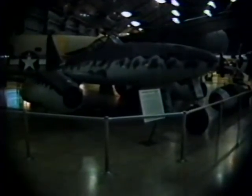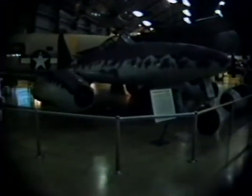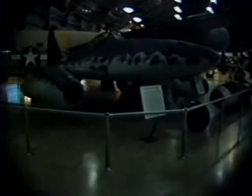It does not have any of the German markings on it, but it's the Messerschmitt 262 jet fighter-bomber.